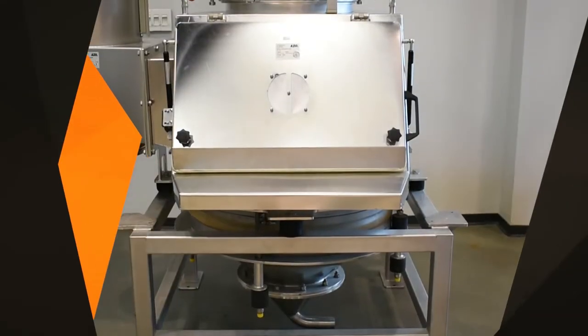Feeding bulk materials from bags into closed material handling or pneumatic conveying systems can often be a difficult and messy task. ASO's Bag Tipping Station, which is easy to use because of its ergonomic design, allows workers to safely and reliably discharge materials from sacks or boxes into closed manufacturing processes.